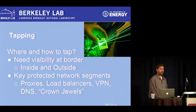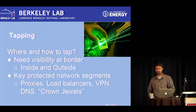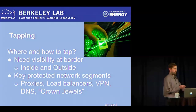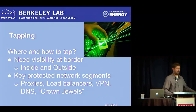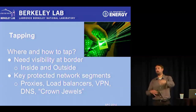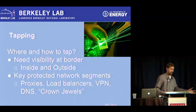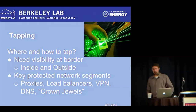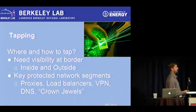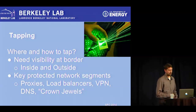We've always focused on trying to have visibility and taps on both the inside and outside of our network. Putting taps on key protected network segments is also very important and something we've worked toward. As pieces of critical infrastructure have moved around, networks become more complicated with more load balancers, VPNs, and people coming in and out in different ways. We need to monitor internal traffic to look for compromised hosts and lateral movement.